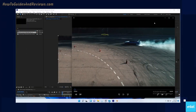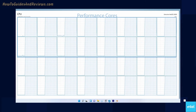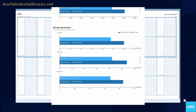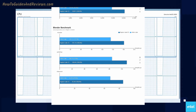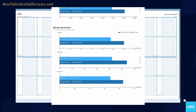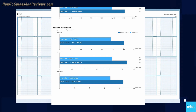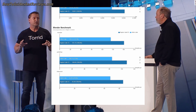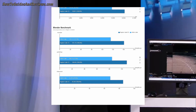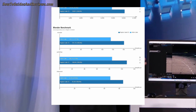Official benchmarks are all embargoed until the 20th of October, but all indications from leaks and engineering samples are to expect around a 10 to 15 percent boost over Alder Lake for productivity tasks, and maybe around 10 percent for single-core gaming.